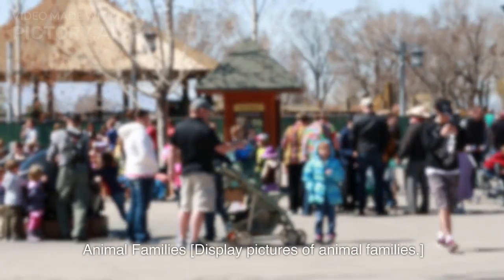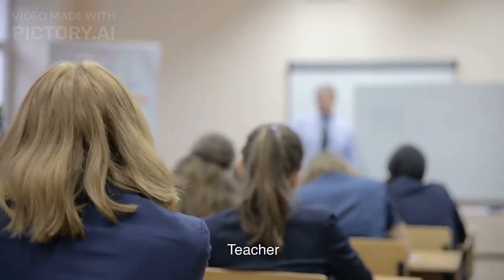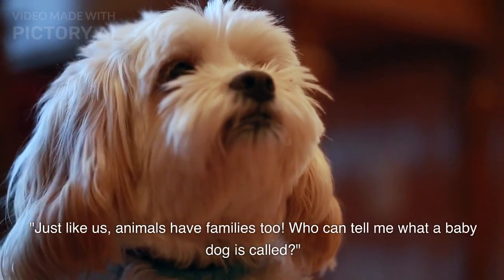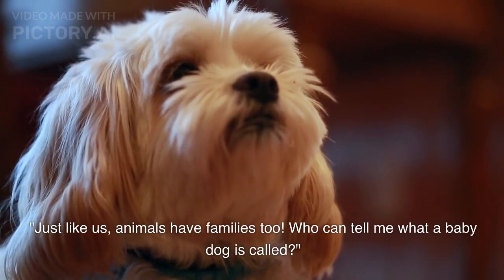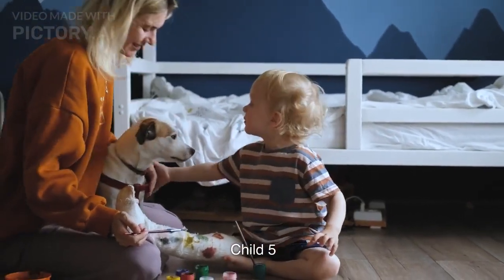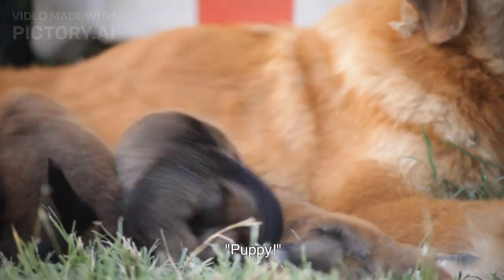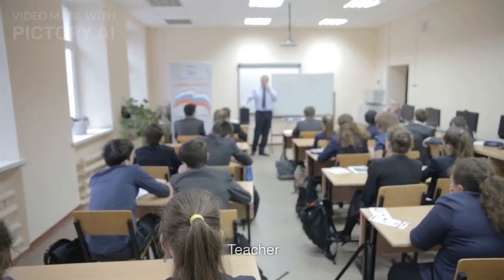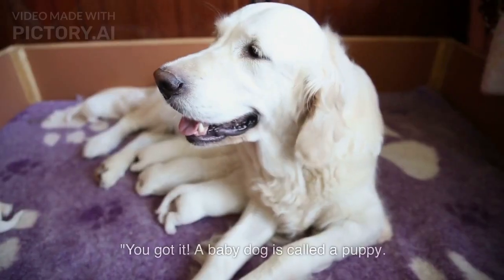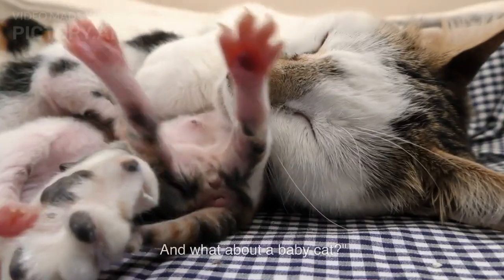Animal Families section — the teacher displays pictures of animal families. Just like us, animals have families too. Who can tell me what a baby dog is called? A child answers: Puppy! Teacher confirms: You got it, a baby dog is called a puppy. And what about a baby cat?